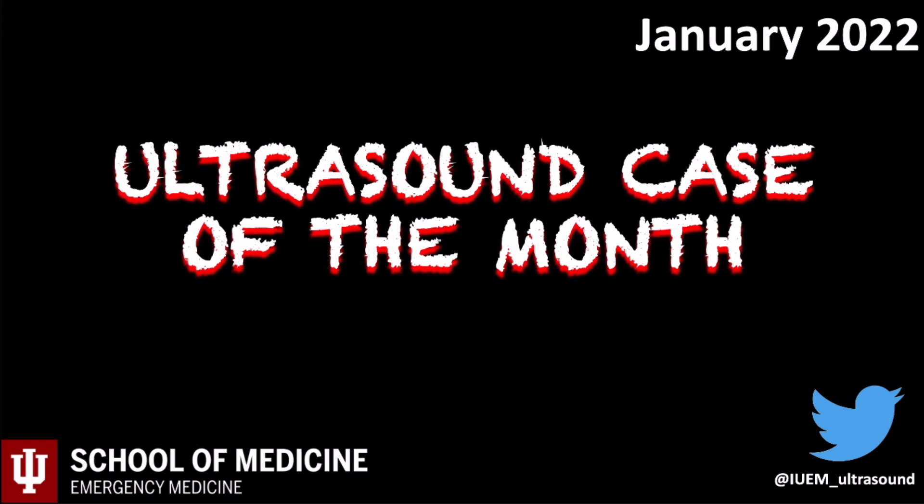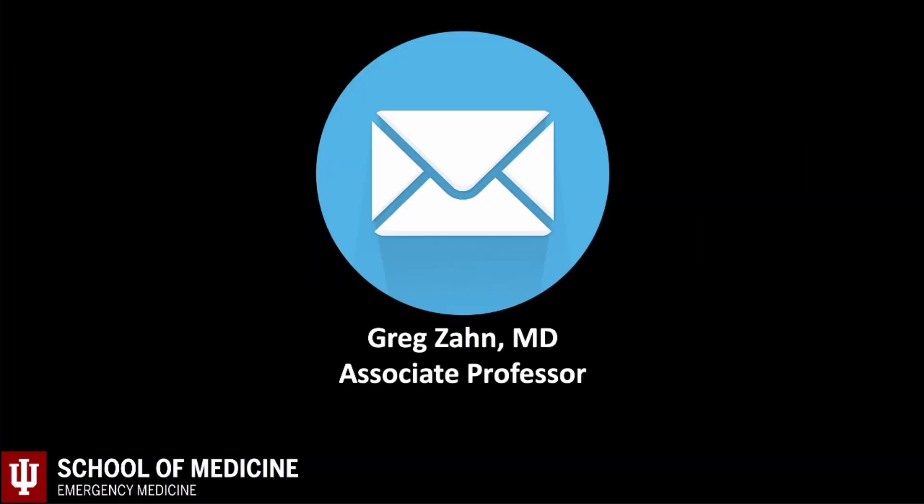Welcome back to our Allstown Case of the Month series. Feel free to comment below and I'll attempt to address any questions or concerns. This case was seen by the resident Dr. Austin Daly and attending Dr. Ken Rood.